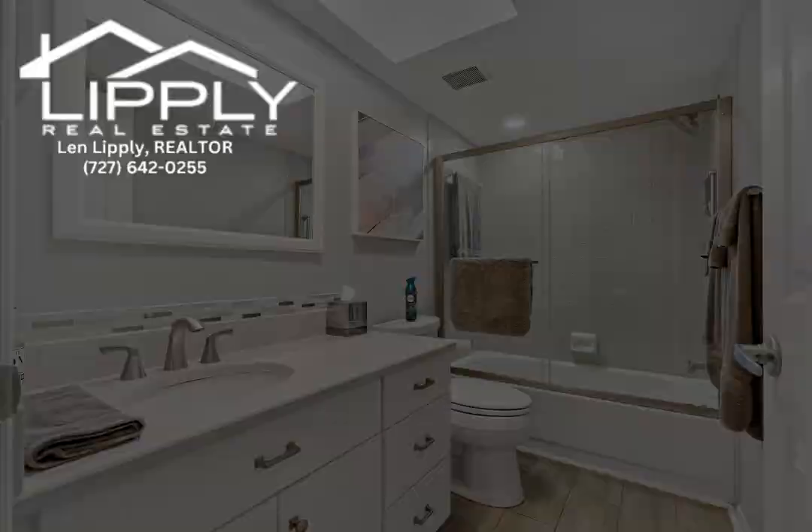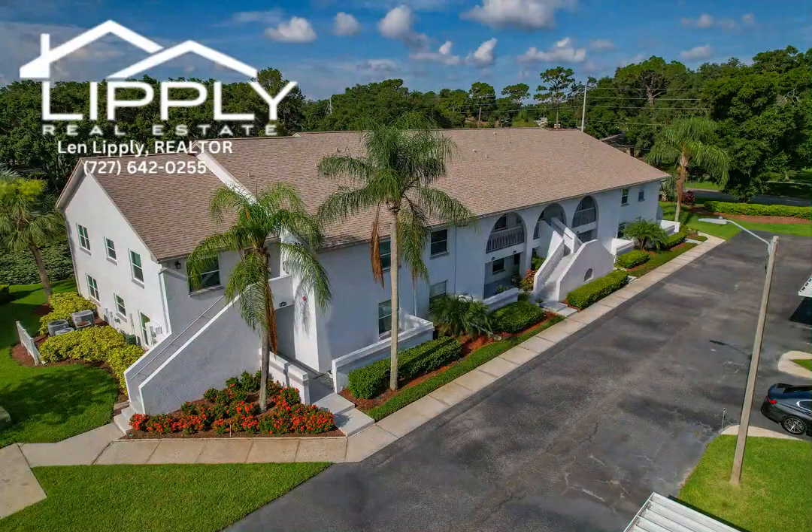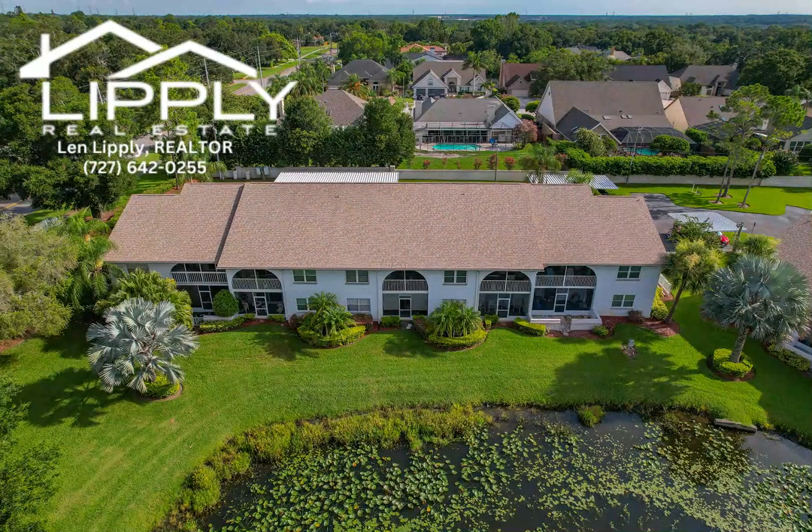Only six miles to Dunedin Causeway, Honeymoon Island, and 13 miles to Clearwater Beach. Welcome to your new home at Landmark Place, where neighbors become friends and all take great pride in this unique all-age and pet-friendly community.